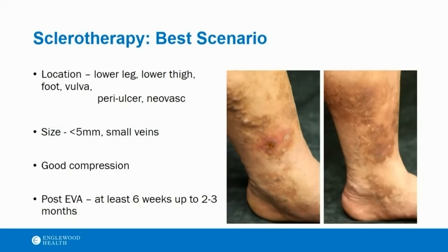The best scenario for sclerotherapy: lower legs, lower thigh, the feet — I don't like to excise because of the sensory nerves in that area — periulcer areas, neovascularization, and veins under five millimeters. Timing: most patients in my area elect to just stage it, and obviously there are insurance issues as well. Some people only do sclerotherapy, some only do excision. It's not either-or — you need to have the concept that these approaches are complementary. On one patient, you may be doing both.